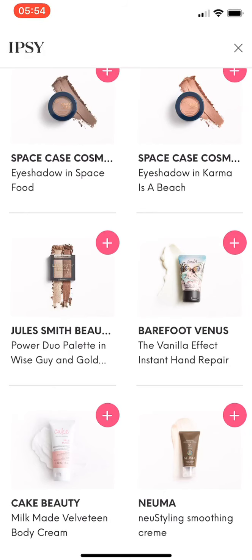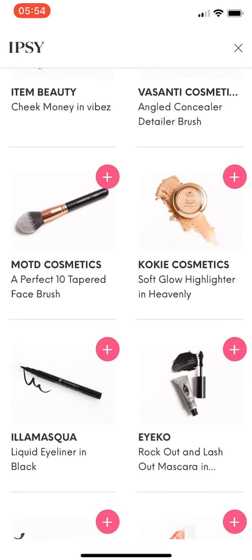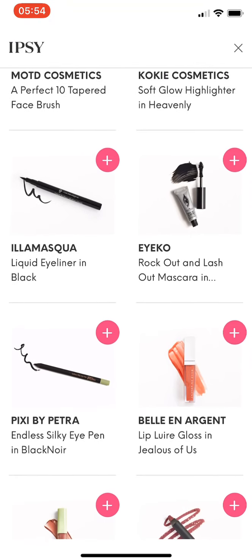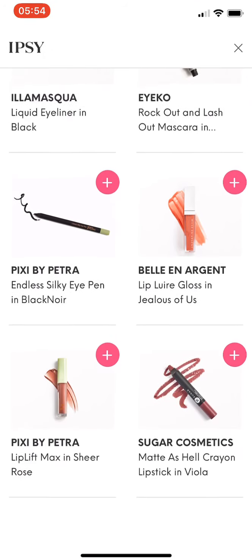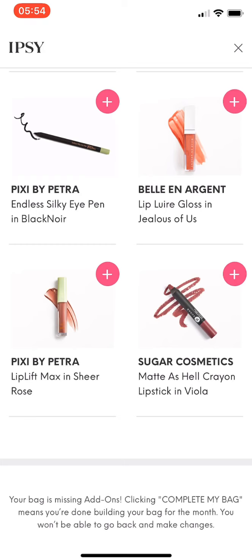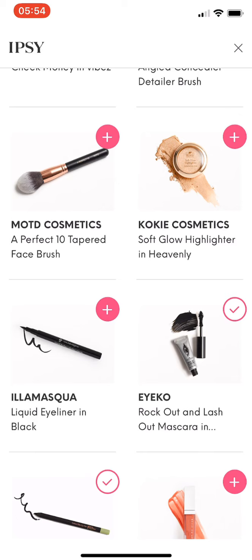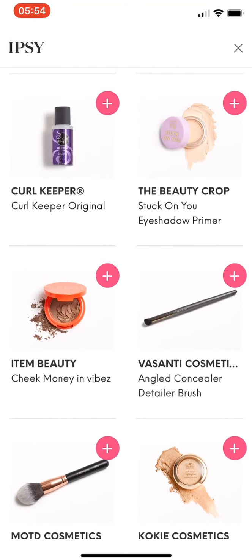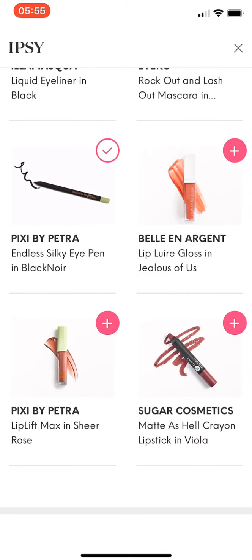I believe I'm already getting the Ill Masqua Liquid Eyeliner in Black as an add-on, so I won't choose that here. I think I'll get this Pixi by Petra Endless Silky Eye Pen in Black Noir — I have one in Caviar but it turned out to be a dark brown color, so I'll get this black one. I'll also get this Ico Rock Out and Lash Out Mascara and this Sugar Cosmetics Matte as Hell Crayon Lipstick in Viola, just for my work bag.